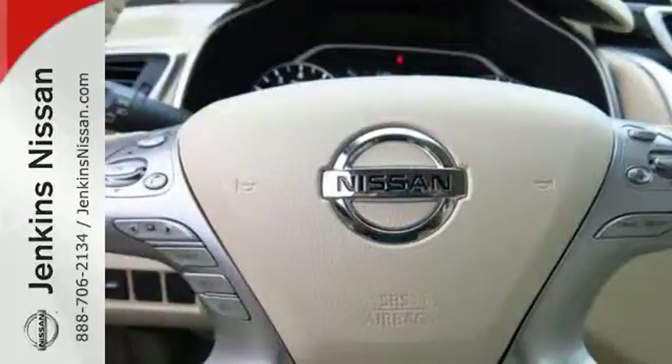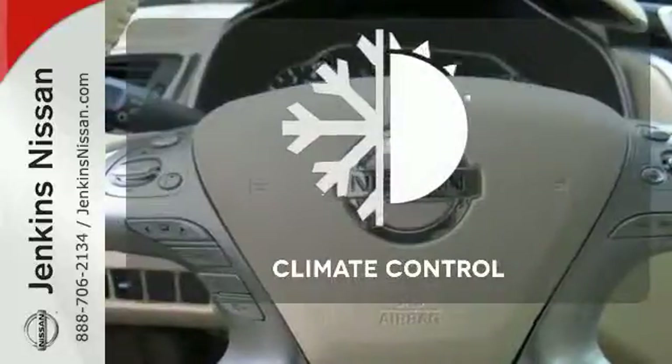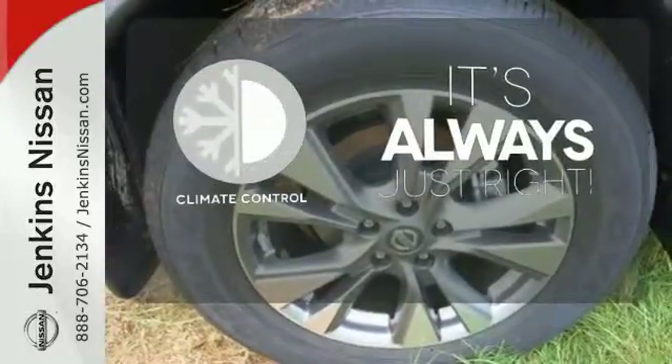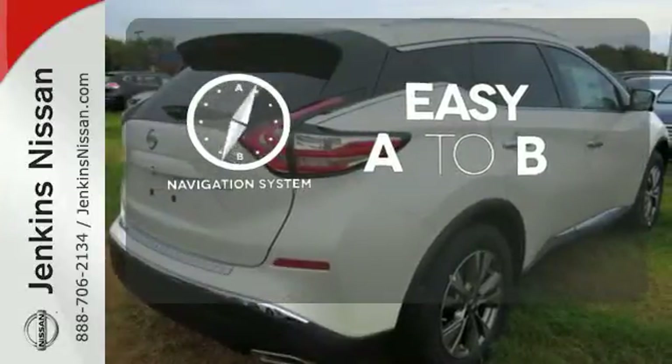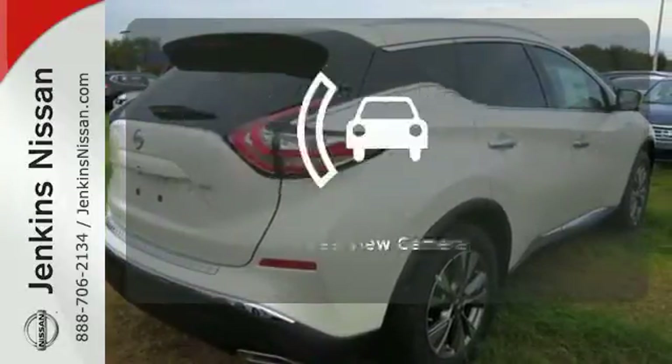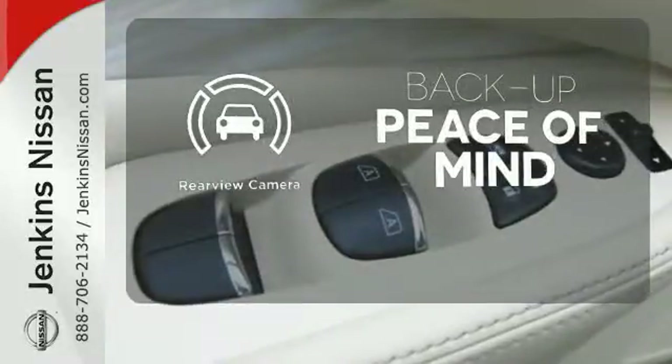This isn't your average bulky SUV. Set it and forget it with the climate control. Feel confident getting from point A to point B with the navigation system. Hindsight is 20-20 with a backup camera.